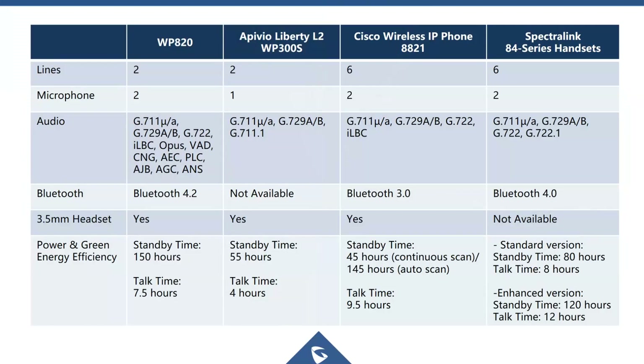Some key features of the WP820 compared to competitors include Bluetooth support, a headset jack, and battery life. The standby time is almost double that of the Spectralink product. The WP820 also offers several HD wideband codec options, including the Opus codec.